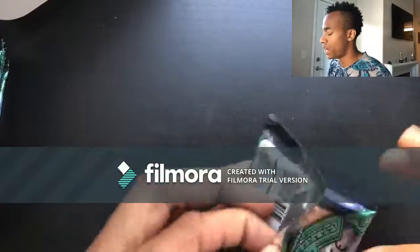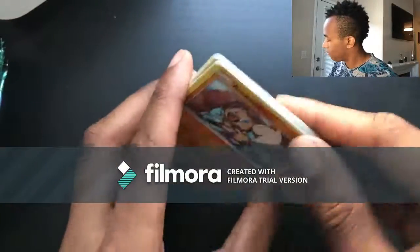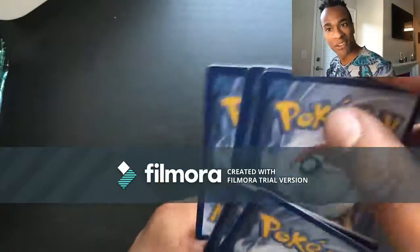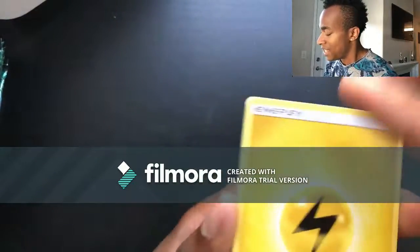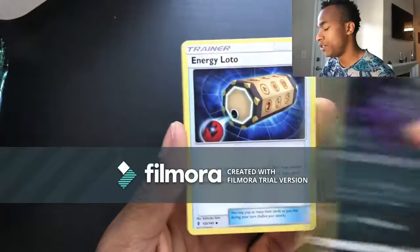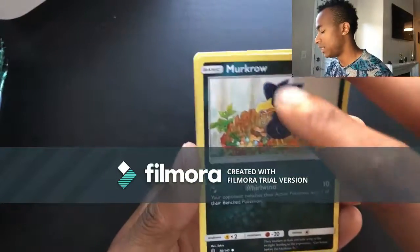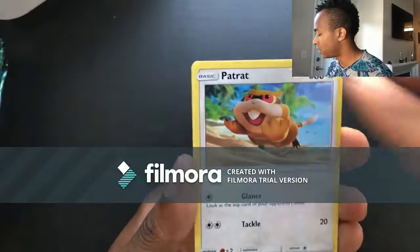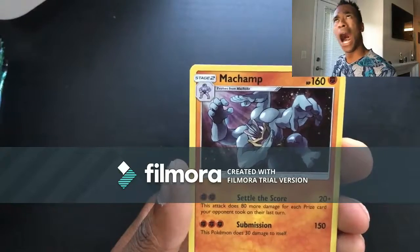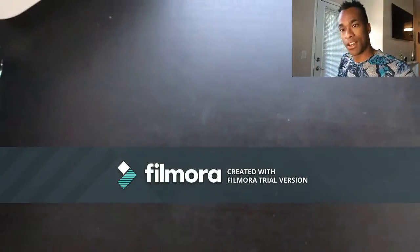Last pack for the right side! Pack eighteen: Thunder energy, Mareanie, Sableye, Energy Lotto, Rockruff, Salandit, Murkrow, Snorunt, Patrat, reverse holo Vanillish, and for the last card of the right side a holo Machamp! I told you these are pretty common in these booster packs — you at least get one. Let's put that guy in a sleeve.